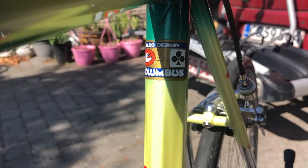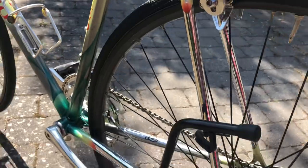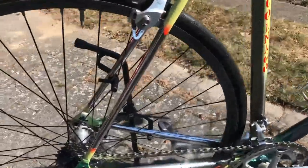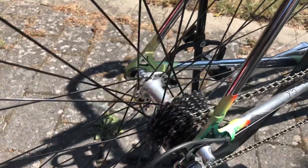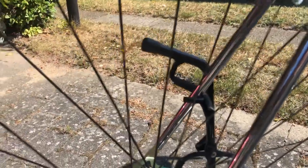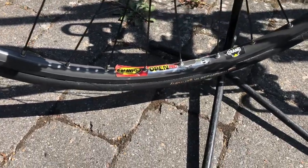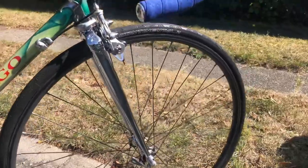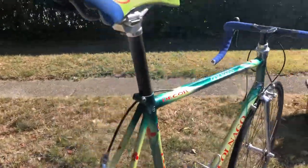It's a nice ride. And of course Columbus tubing with all the chrome — this bike is really stunning in my opinion. Then I have some beautiful wheels with Campagnolo Record hubs, and we have mounted black spokes on this one. The rims are Mavic Open Pro — I really like the Open Pro rims. I think they match well with the black spokes.